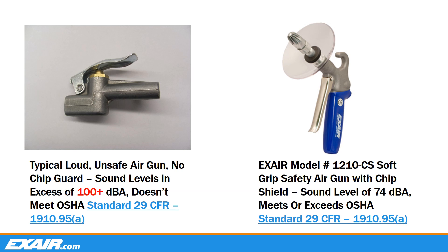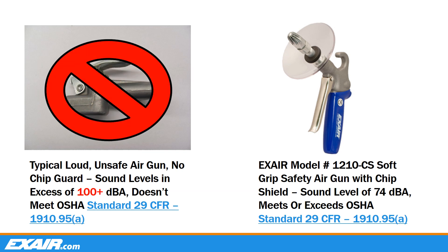Here we see a typical thumb trigger air gun with an open end, used in many industrial settings. These type of guns are commonly in violation of OSHA standards as they generate extremely high sound levels, in some cases well above 100 decibels, limiting the exposure time for the operator. They also provide no relief to regulate the discharge pressure below 30 PSI, making them unsafe to operate. All of X-Air's safety air guns are fitted with our engineered air nozzles, which meet or exceed the OSHA standard for 30 PSI dead-end pressure, as well as the allowable noise exposure levels. In addition, we offer optional chip shields to protect workers from splashing or flying particulate, further meeting the standard.